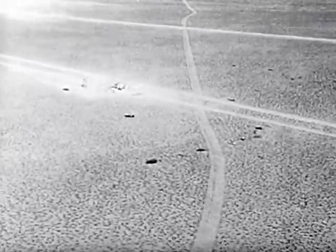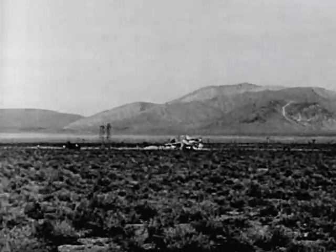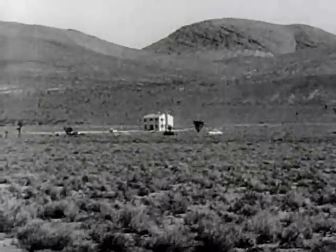The closest house is leveled by the blast, equal to 15,000 tons of TNT, but small as A-bombs go. The second building, 7,500 feet from the explosion, still stands.